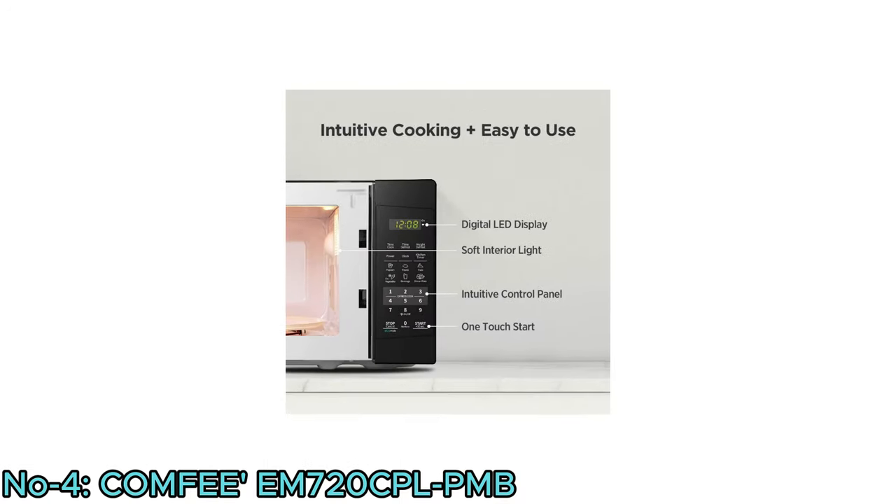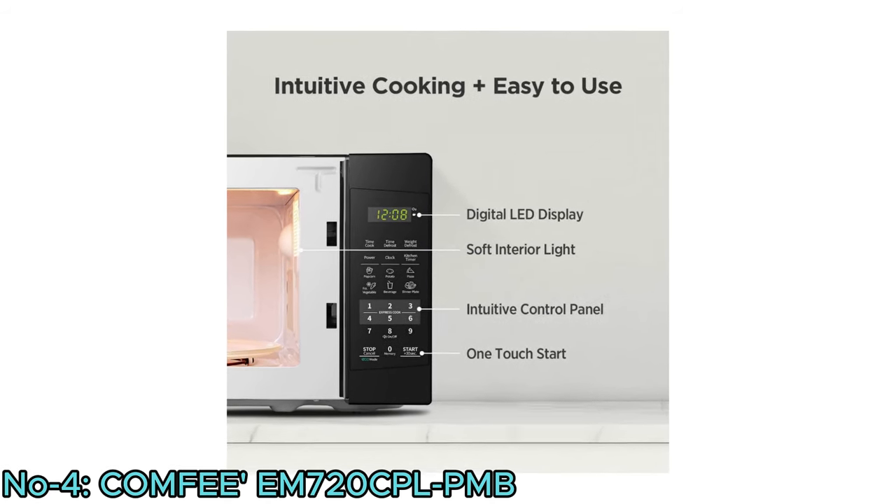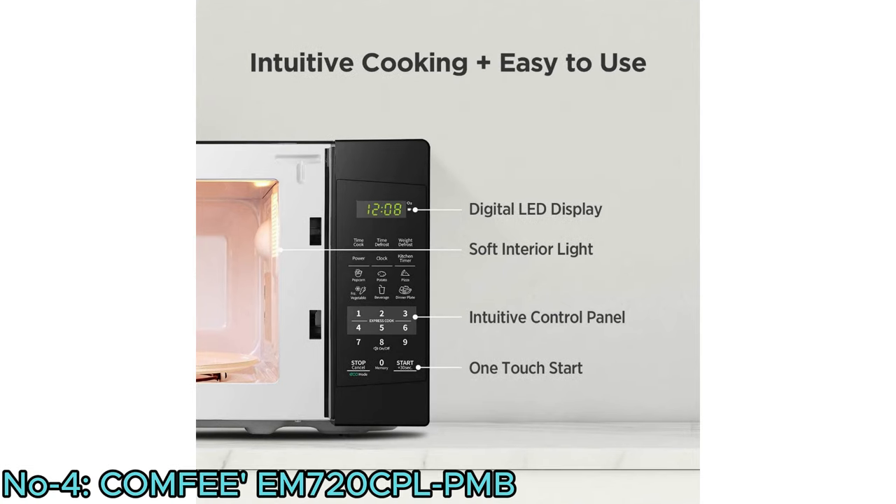Its digital LED display, soft interior light, intuitive control panel, one-touch start, and 10-inch glass turntable make it easy to use.